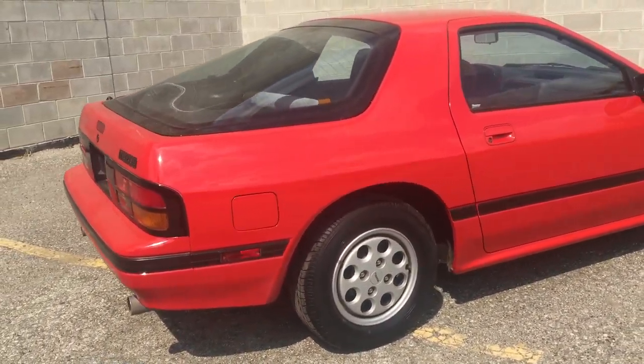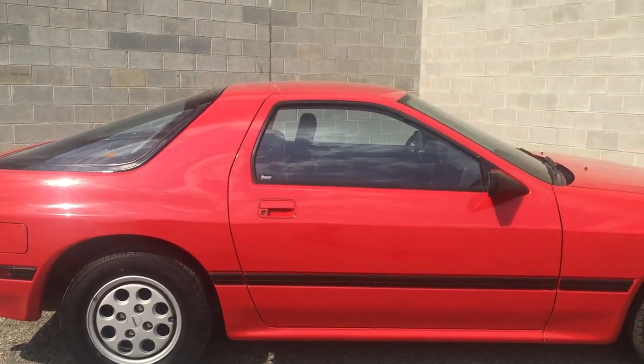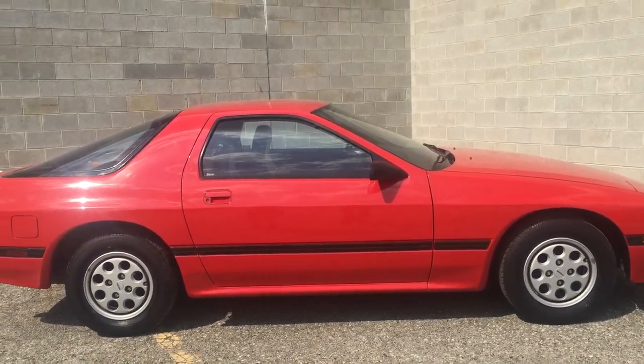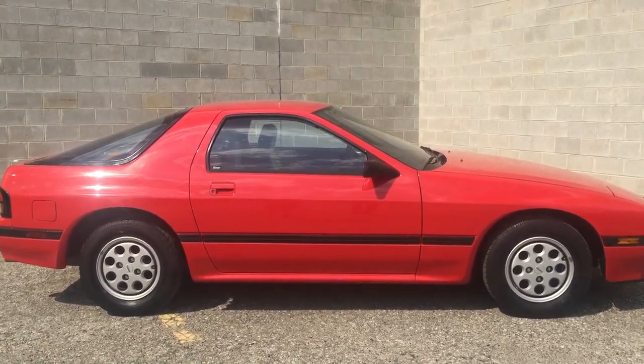The gentleman that had it — one owner — got the A-title. The original title he got from the Secretary of State back in 1987. Had some service records on it from when it went to the Mazda dealer. Just a beautiful car.